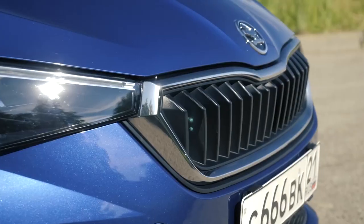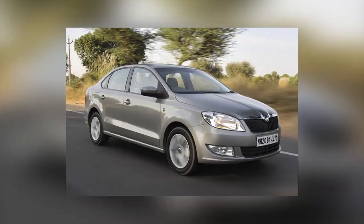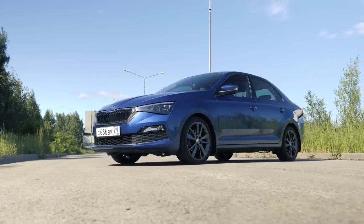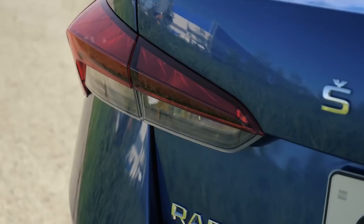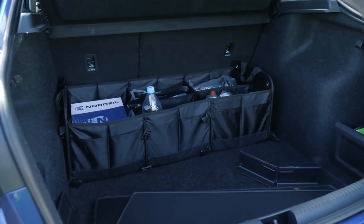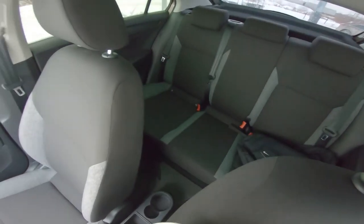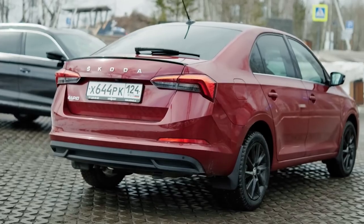Visually, the Škoda Rapid is a stylish sedan that has evolved in its design. Over the years, the body shape has become more sporty — triangular LED headlights combined with a more powerful front grille have created a new image for this model. Functionality complements style. The modern rear lighting system leaves room for a trunk with a capacity of over 500 litres, which even has a power socket. The interior is top-notch, spacious and comfortable, and the driver's seat offers a 360-degree view.